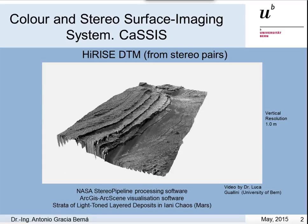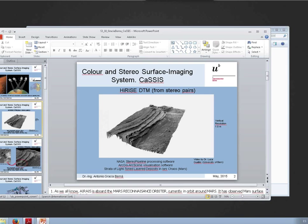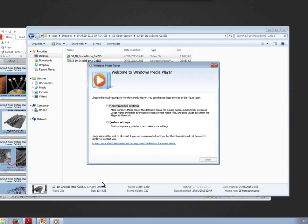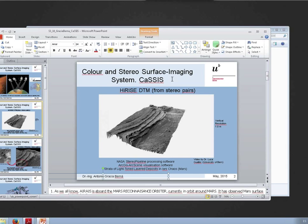As we all know, aboard the Mars Reconnaissance Orbiter currently in orbit around Mars, it has observed the Mars surface in unprecedented detail. Just wait for a moment — let's see if it wants to work. Otherwise the video is in the Dropbox folder. That is not a problem, I will show you later. Sorry about that.